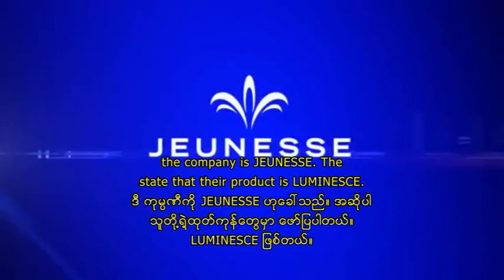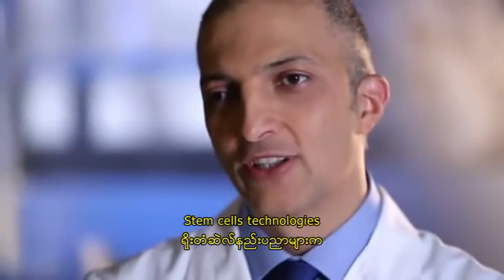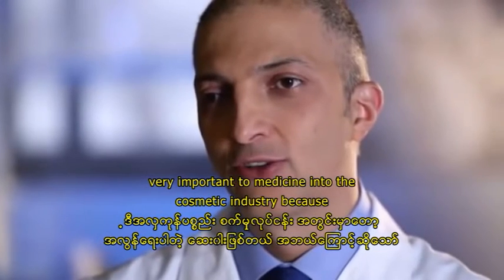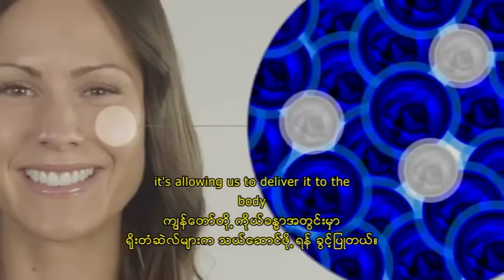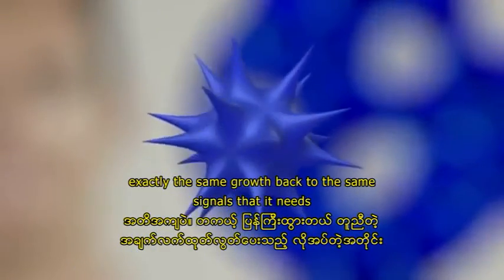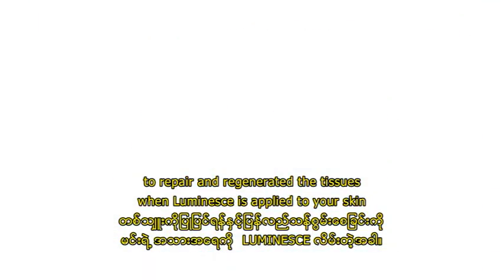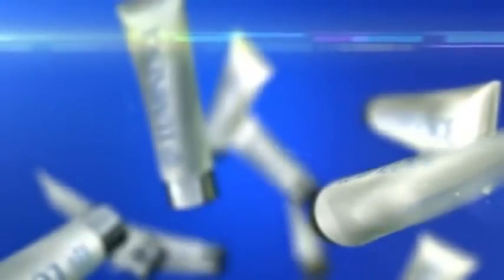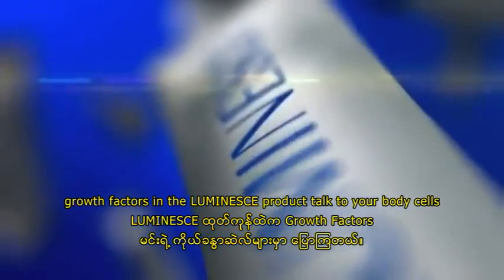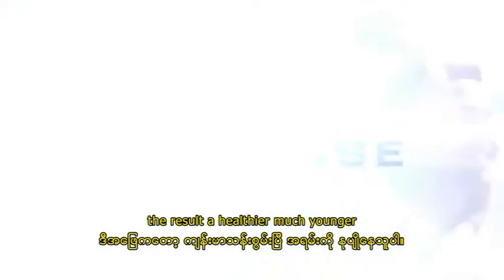The company is Genesse. The state-of-the-art product is Luminesse. Stem cell technology is very important to medicine and to the cosmetic industry because it's allowing us to deliver to the body exactly the same growth factors, the same signals that it needs to repair and regenerate the tissues. When Luminesse is applied to your skin, it's like the same process that the stem cells go through in the Petri dish. Growth factors in the Luminesse products talk to your body's cells. The result: a healthier, much younger, better-looking you.